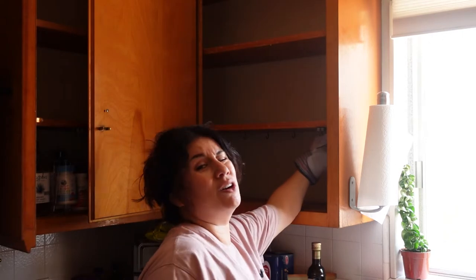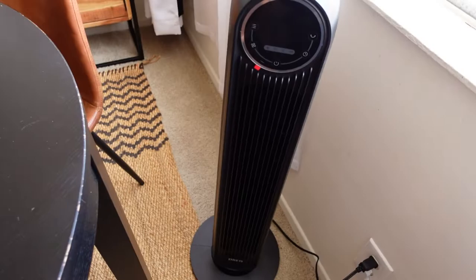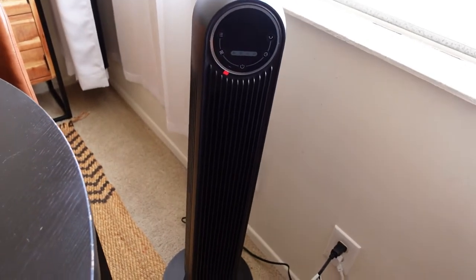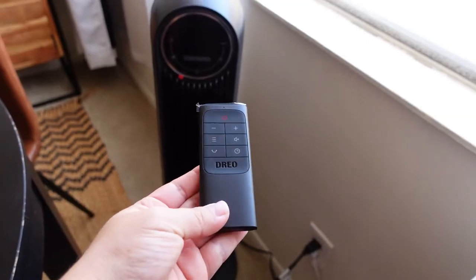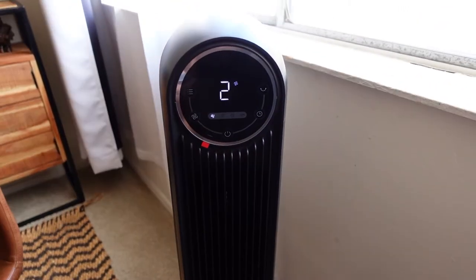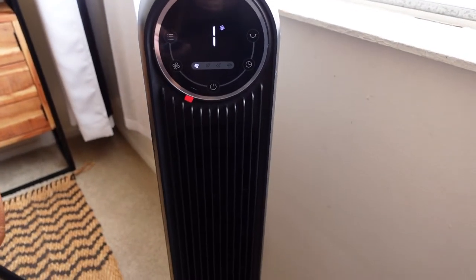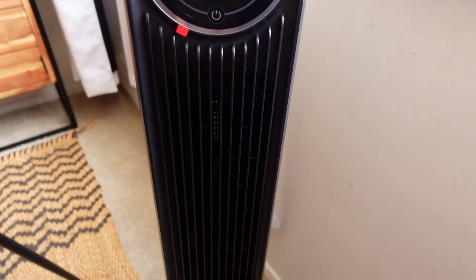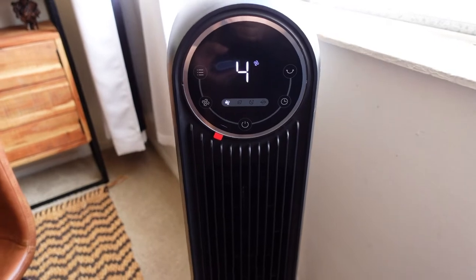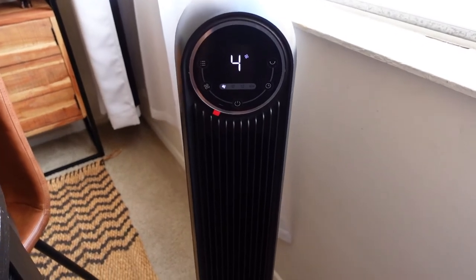I just got two new fans — the brand is Dreo, from Amazon. It comes with a remote. Let's see: one is decent, it feels good; three — oh I love this! The other one was making that clunky noise but this one is great.